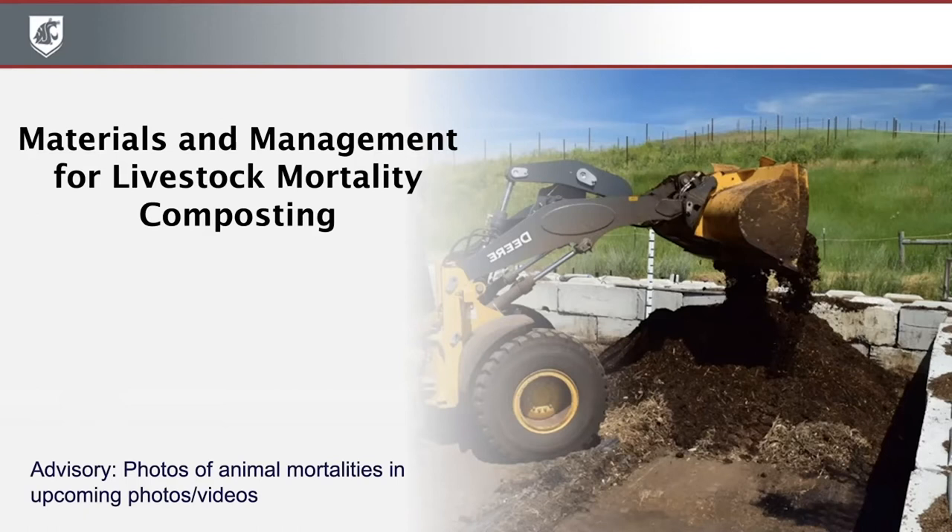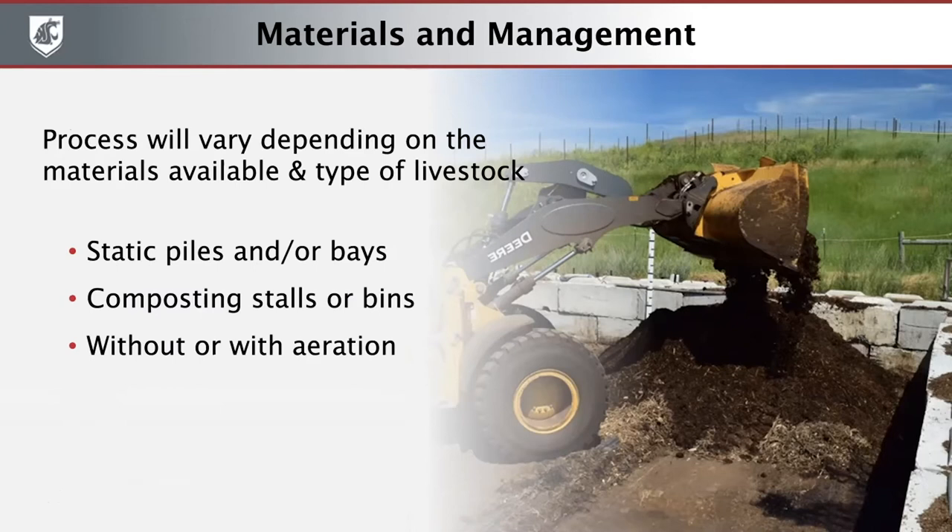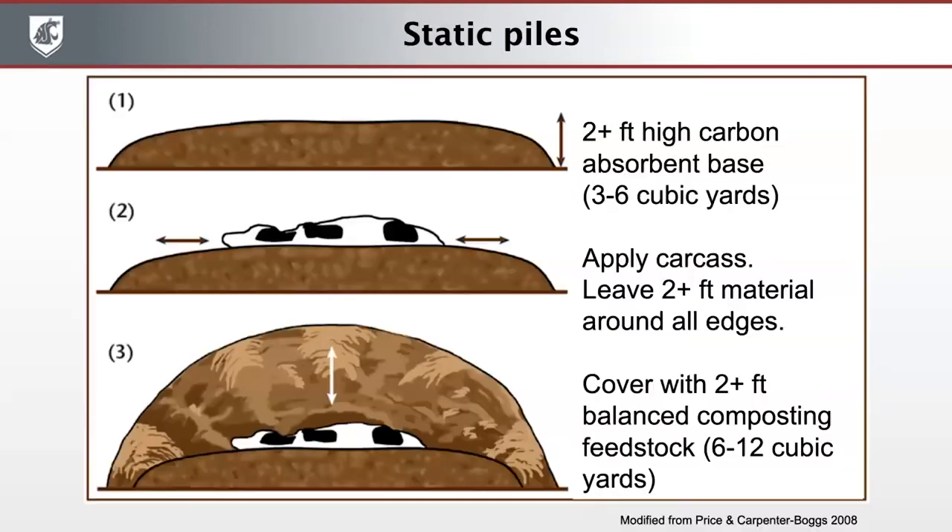Thank you, Lynn. We'll now look at examples that show the steps and details needed for bringing materials together and carrying out this process safely and effectively. There are numerous ways it can be done — the process will look a little different from operation to operation depending on the type of livestock, the materials you have, and space available. We hope to provide all the key principles that will apply no matter which specific system is chosen. We'll start with one of the simplest but very versatile methods: the static pile.